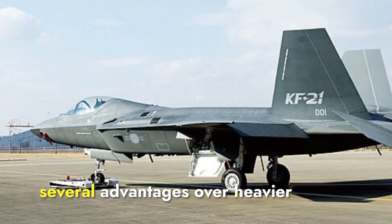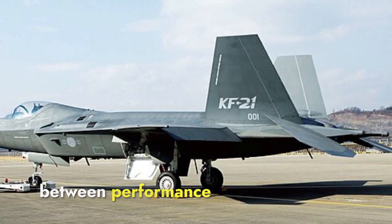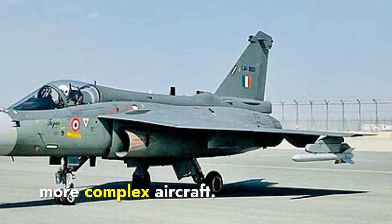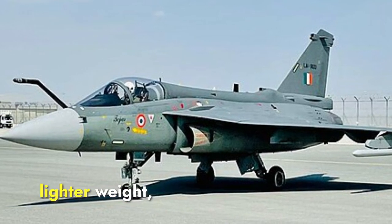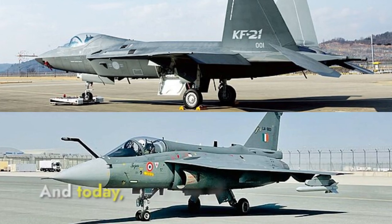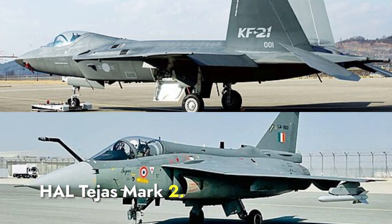Medium-weight fighters offer several advantages over heavier fighter jets in certain situations. They provide a good balance between performance and affordability, offering advanced capabilities without the high costs associated with heavier, more complex aircraft. These are also typically more maneuverable due to their lighter weight, which can be a crucial advantage in dogfights and close air combat scenarios. Today, we will compare two of these aircraft: South Korea's KF-21 and India's HAL Tejas Mark II.